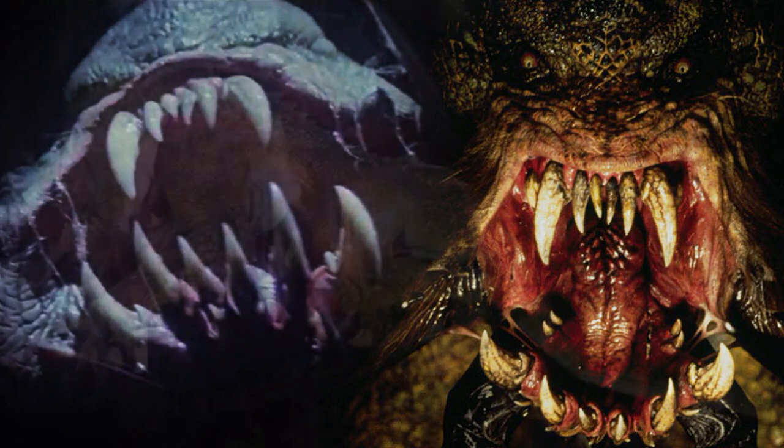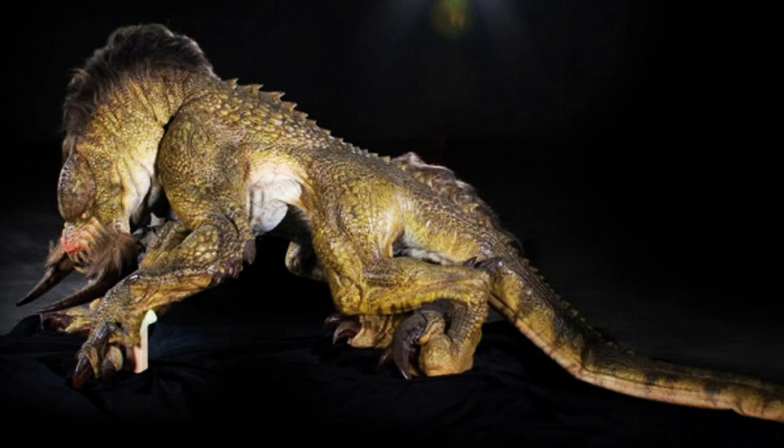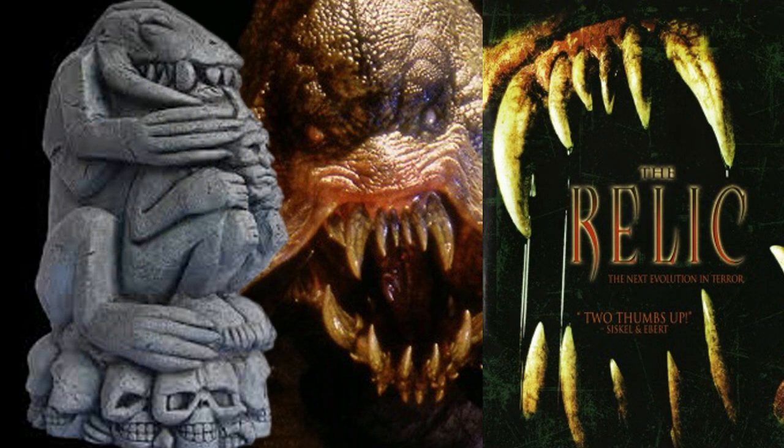Now a part of the human brain known as the hypothalamus would produce the hormones it needed to survive. But when it had no more humans to hunt, the creature would die out. The Kothuga was defeated by fire and an explosion. Although this was the only movie about this legend, there was a sequel written in a novel called Reliquary. Now the relic taken from Brazil was supposed to be the image of the Kothuga sitting on top of the skulls of its victims.